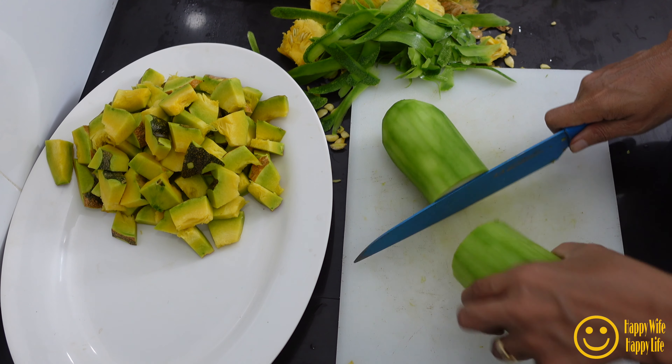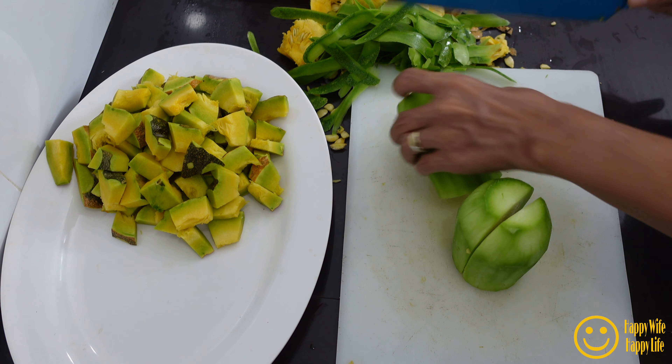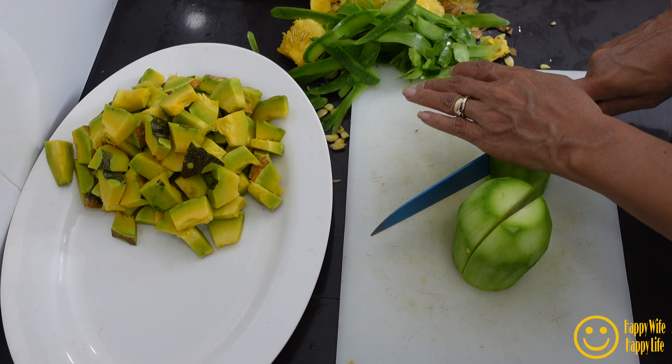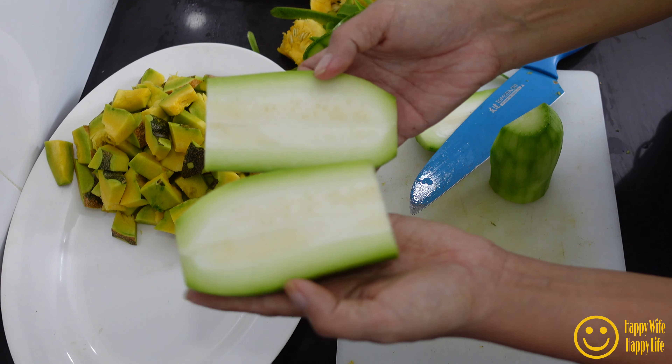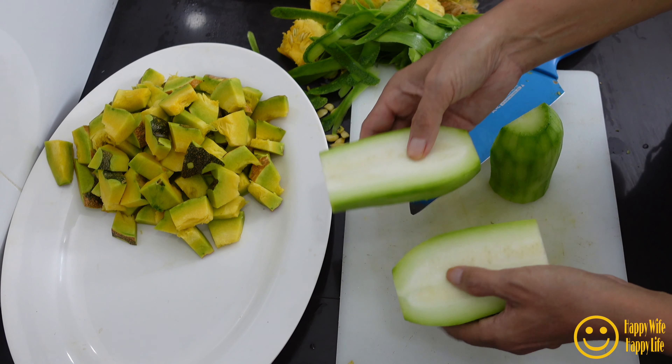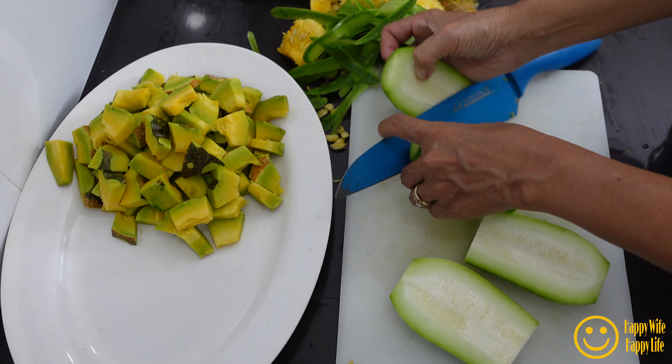The bottle gourd is also young. The inside is very young — the seeds are very small — so I use them as well.